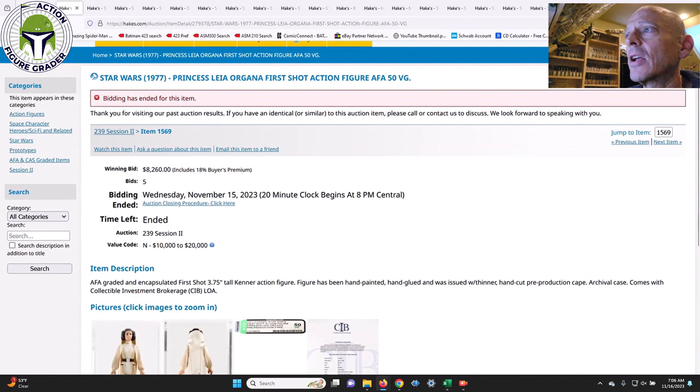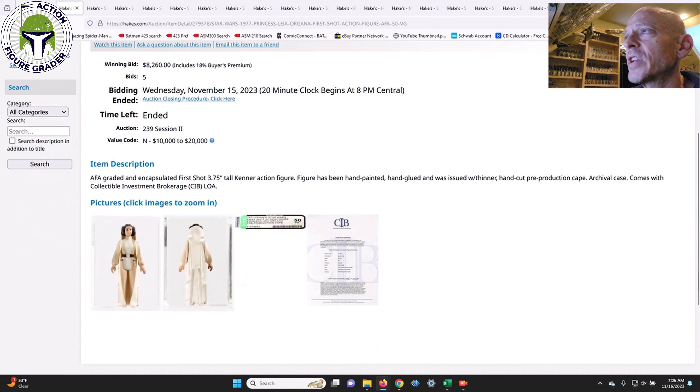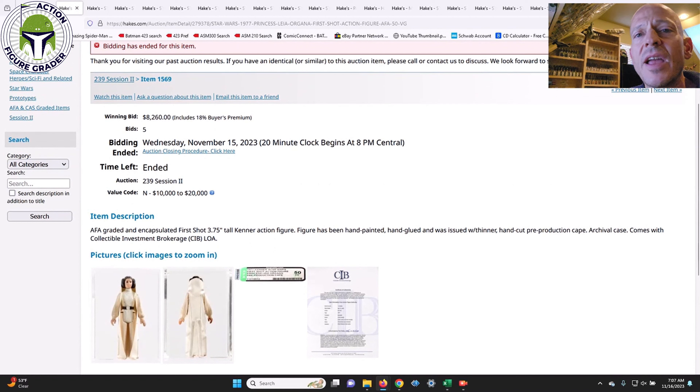The first item was that incredible first shot prototype Princess Leia Organa, graded AFA 50 Pre-Production. The figure has been hand-painted, hand-glued, and was issued with a thinner hand-cut pre-production cape — a very rare item. The value code was $10,000 to $20,000. I thought it might get towards $10,000 given the rarity, but it came in below the estimate at $8,260. That's probably a pretty good deal; there can't be many of these out there.